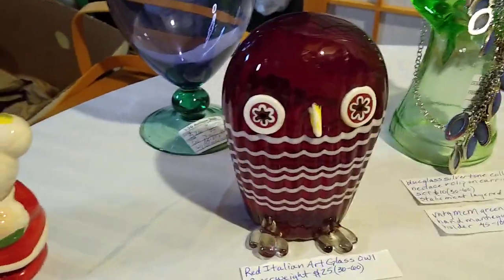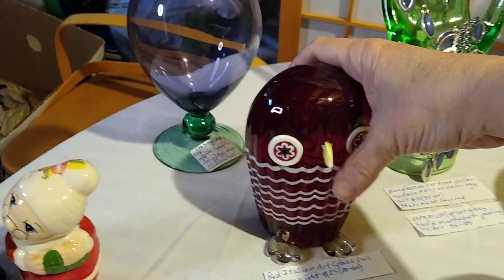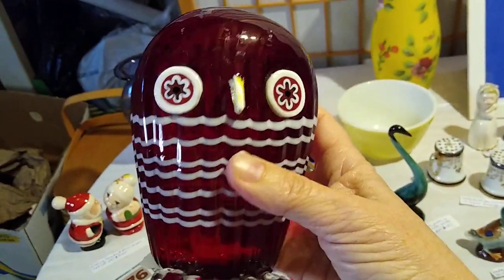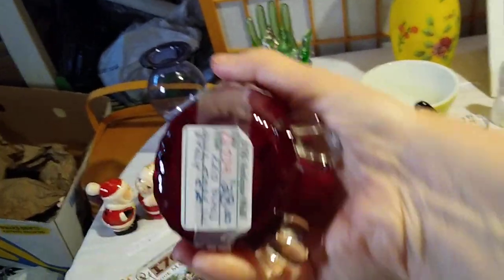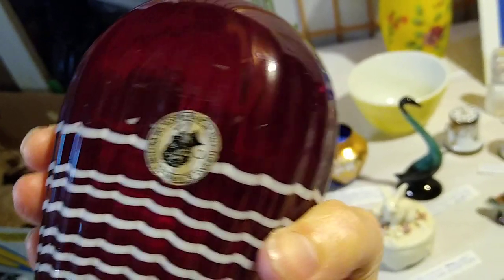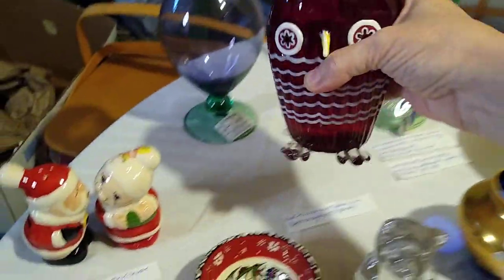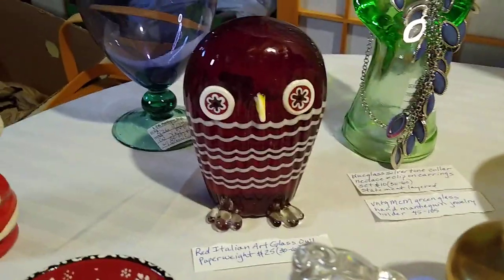This is a red Italian art glass owl paperweight. I paid twenty-five dollars for him because at the antique mall, anything over twenty dollars and one cent you get ten percent off. He was originally twenty-eight dollars and I got him for twenty-five. He does have his Murano Italy sticker on the back. He's quite heavy and very fun. He would sell anywhere between thirty and sixty dollars, so hopefully that was a good pick.